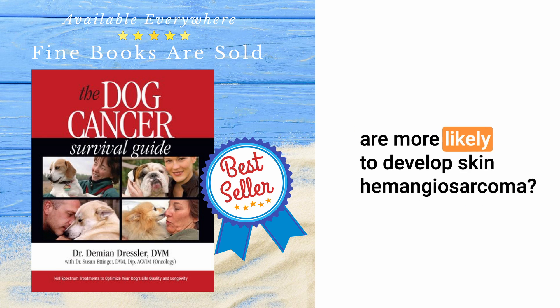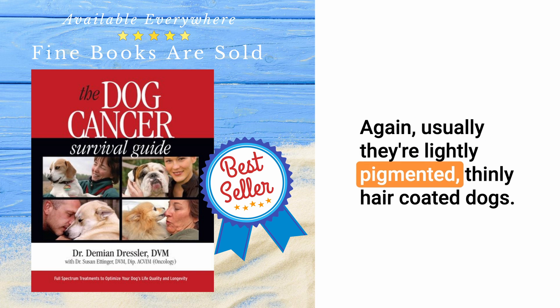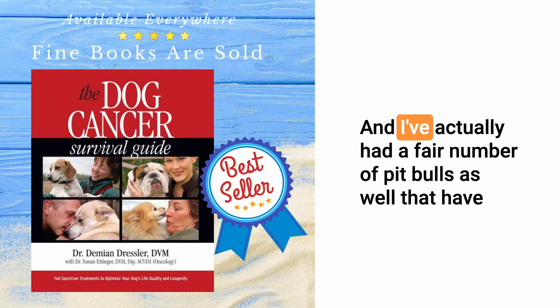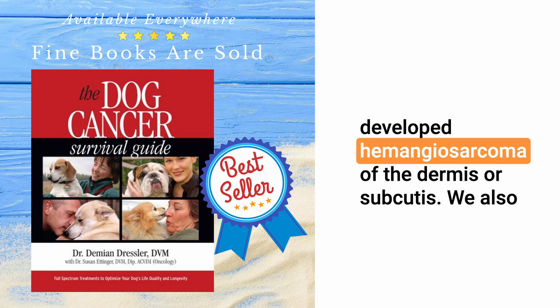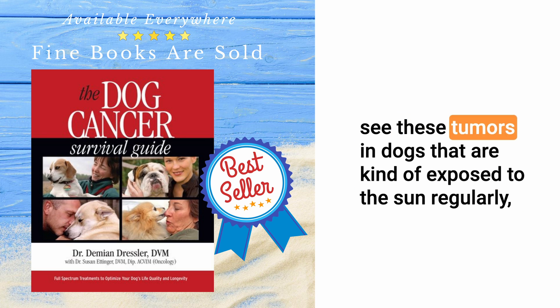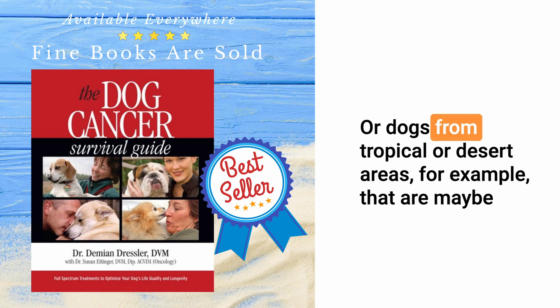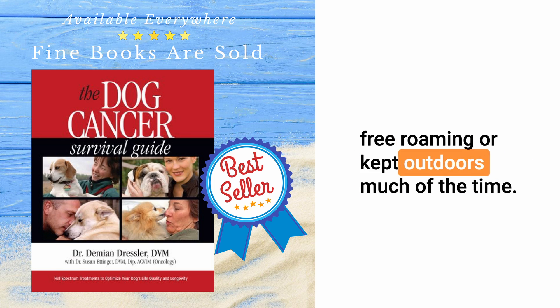What are the breeds that are more likely to develop skin hemangiosarcoma? Usually they're lightly pigmented, thinly hair-coated dogs. I've actually had a fair number of pit bulls that have developed hemangiosarcoma of the dermis or subcutis. We also see these tumors in dogs that are exposed to the sun regularly, dogs kept outdoors regularly for the solar-induced tumors, or dogs from tropical or desert areas that are free-roaming or kept outdoors much of the time.